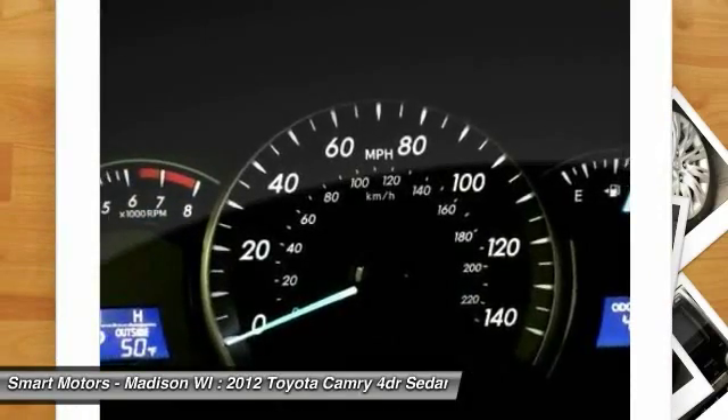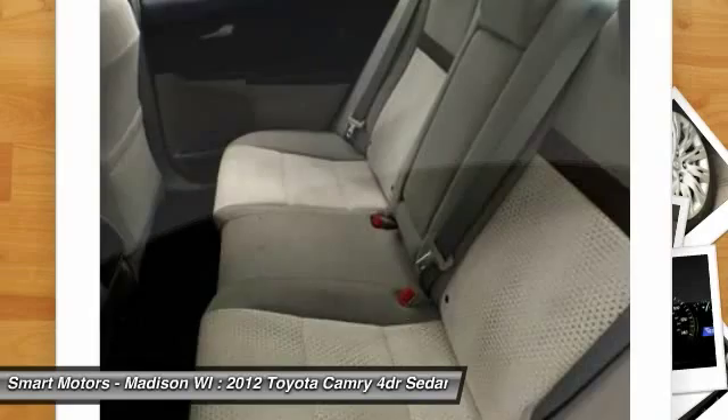This Camry is sure to please for years to come, so do yourself a favor and upgrade to the sedan you've been waiting for.